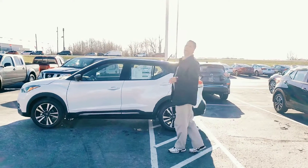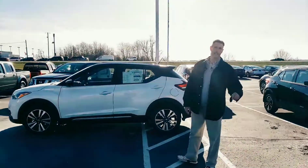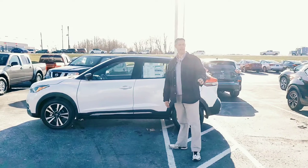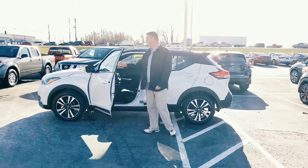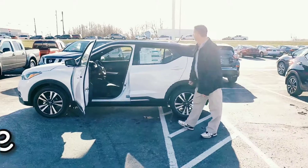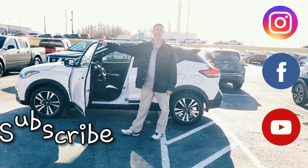Guys, they don't call this the Nissan Kicks for no reason — there's going to be no kick-starting this bad boy. It is a smart key, push button start. You will never lose your key. All you've got to do is keep it in your pocket, purse, or wherever you carry your keys. Push the button, it unlocks, jump in, press the start button, and you're ready to roll. Come see us down here at Gates Nissan — we will keep it going.